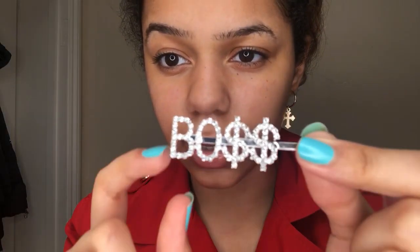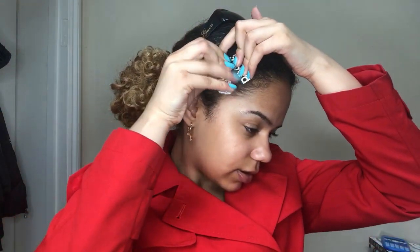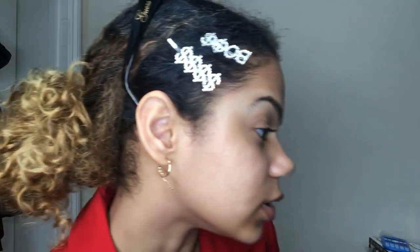I got these hair clips — I've seen them everywhere and I wanted them, and now I have them. This is what they look like. I am putting them in my hair even though my hair isn't slicked back, it's just pushed back. This is what they look like. I hope you guys enjoyed this little Shein haul!